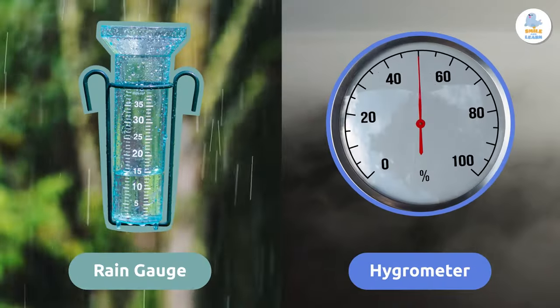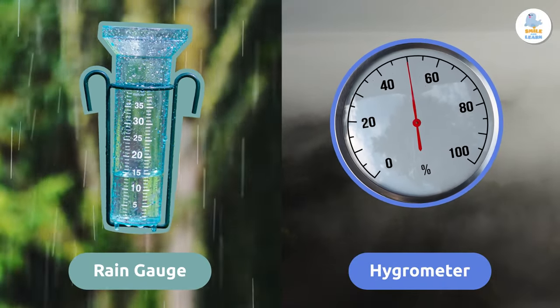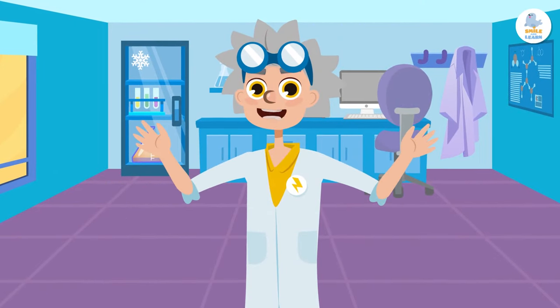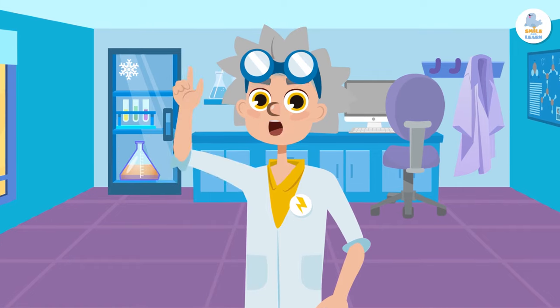So in short, rain gauges measure the amount of water that falls from the sky, and hygrometers measure the amount of relative humidity in the air. There are still a few more weather instruments to discover — don't miss them in the next episode!